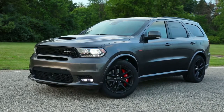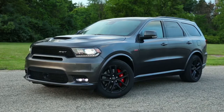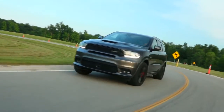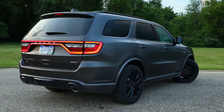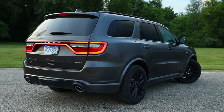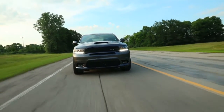Feel the raw power of the available 6.4-liter Hemi V8 engine in the all-new Dodge Durango. With the muscular design and refined styling, the Dodge Durango owns the road. Stake your claim with the signature LED racetrack tail lamp, available LED daytime running lamps, and 11 available exterior colors.